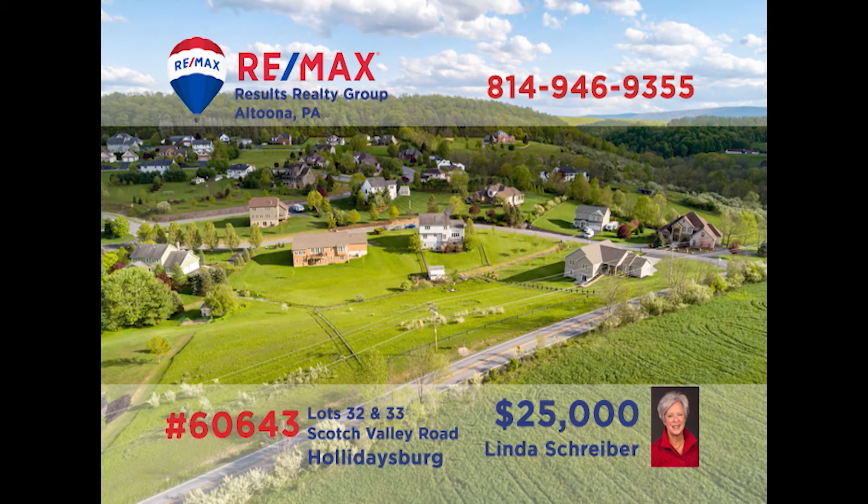Linda Schreiber, a RE-MAX Hall of Fame realtor with more than 20 years of experience, presents a pair of building lots in Scotch Valley for you to consider. If you've been looking for the right place to build the home you've always wanted, then you know these are the lots you've been waiting for. Located in the Countryside Estate subdivision, you're close enough to shopping and entertainment while still able to enjoy your privacy. Contact Linda to learn all of the details.